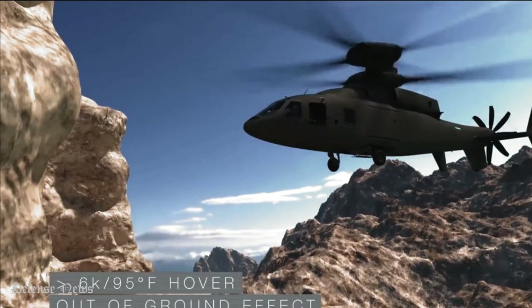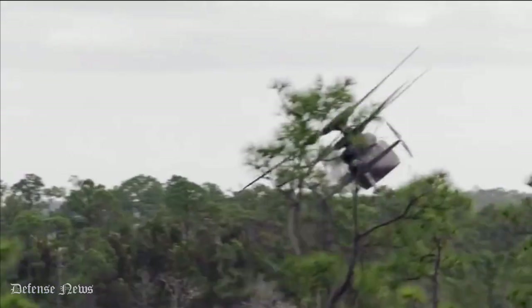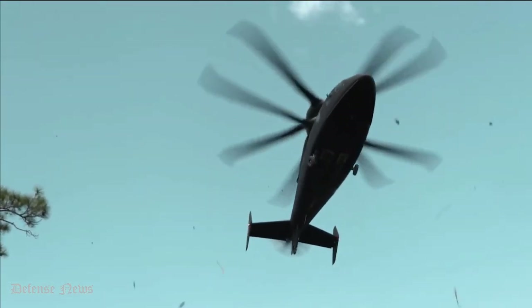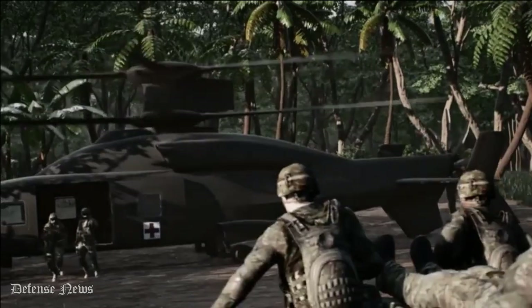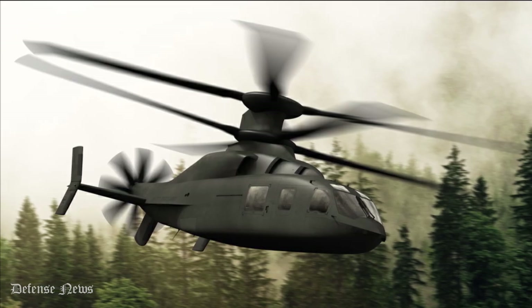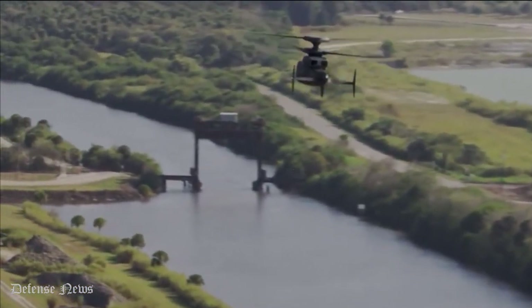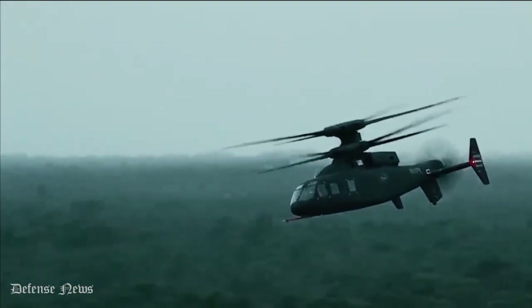Reliability. Together, Boeing and Sikorsky have built 90% of the US Army's current military rotorcraft and have totaled more than 15 million flight hours. As the team that brought forward iconic military rotorcraft, including Chinook, Apache and Black Hawk, the team's expertise is in advanced manufacturing, testing and producing cutting edge rotorcraft configurations that fly when operators need them. The factories of the future already exist at Boeing and Lockheed Martin Sikorsky, and the team is ready to produce the future of vertical lift.